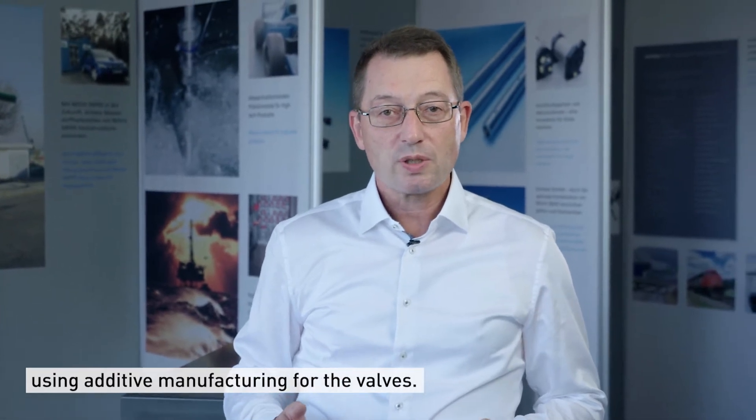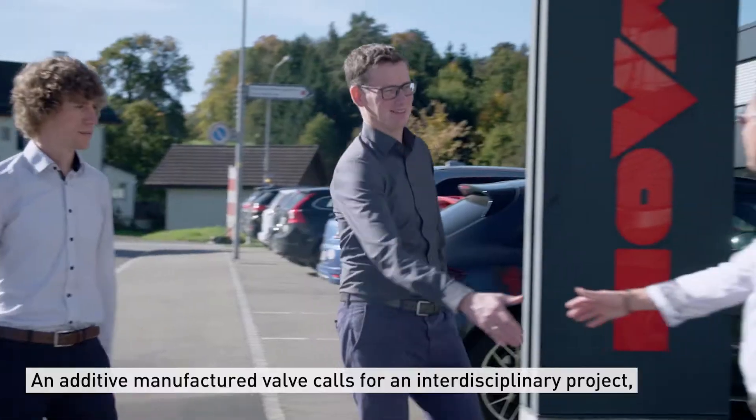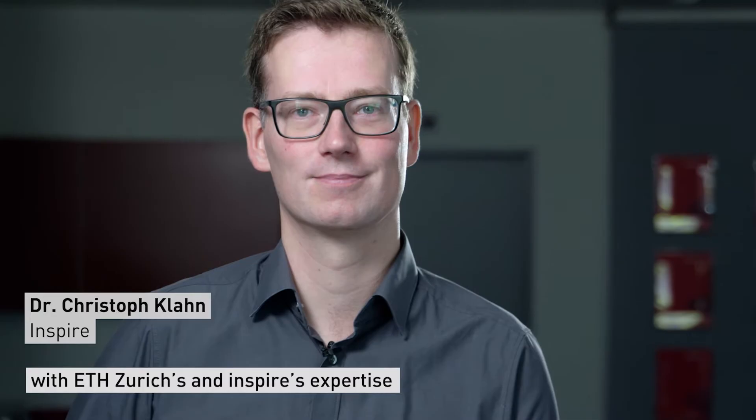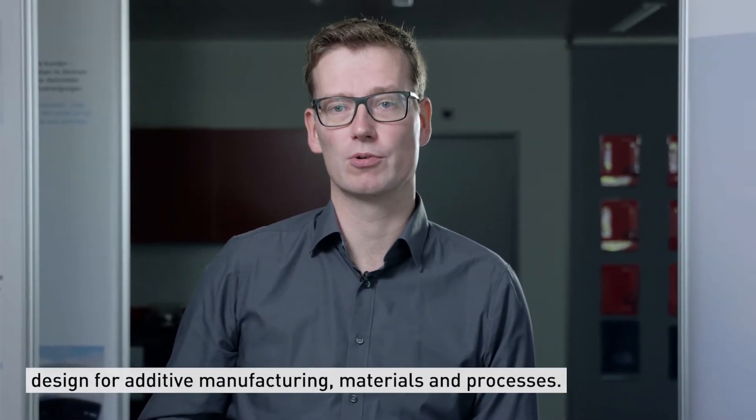NOVA is specialized in high-pressure technology, and with this project we went a step forward using additive manufacturing for the valves. An additively manufactured valve calls for an interdisciplinary project, combining NOVA's expertise in hydrogen valves with ETH Zurich and Inspire's expertise in product development designed for additive manufacturing, materials, and processes.